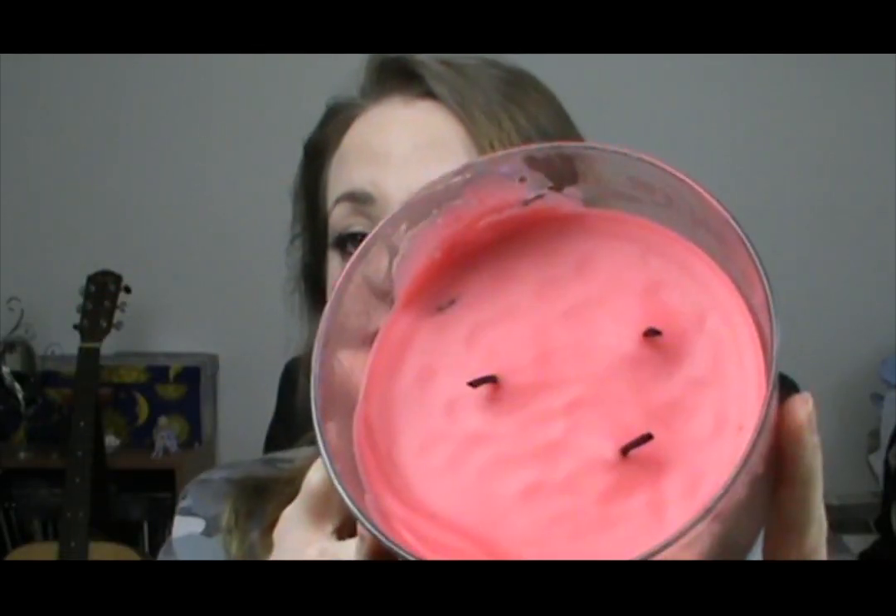The next thing I have been absolutely loving is a candle. This is a Party Light three-wick jar candle, and it is in pomegranate and cassis — whatever cassis is, I don't know — but it smells amazing. It's a bit citrusy, and I've been really enjoying burning this candle.